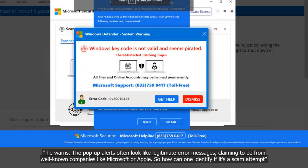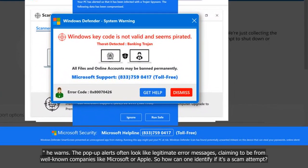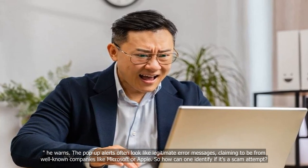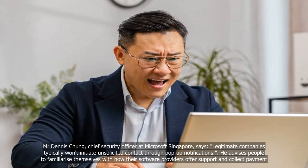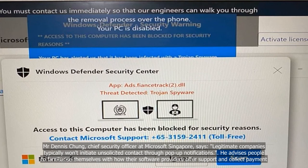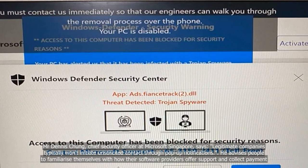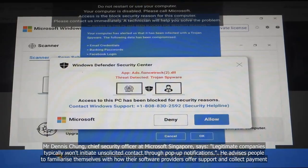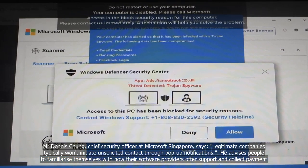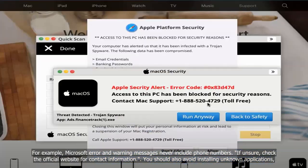The pop-up alerts often look like legitimate error messages, claiming to be from well-known companies like Microsoft or Apple. Mr. Dennis Chang, Chief Security Officer at Microsoft Singapore, says legitimate companies typically won't initiate unsolicited contact through pop-up notifications. He advises people to familiarise themselves with how their software providers offer support and collect payment. Microsoft error and warning messages, for example, never include phone numbers.